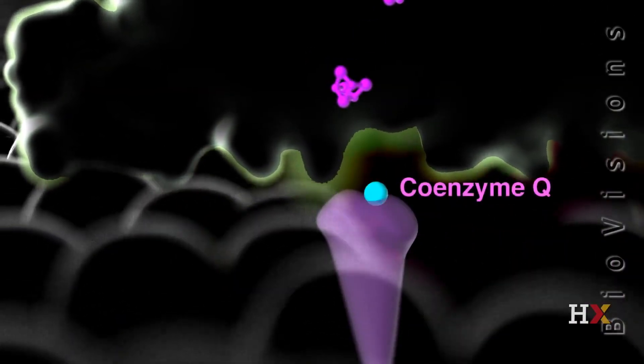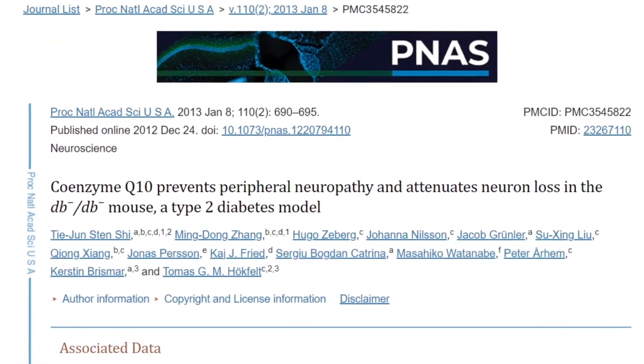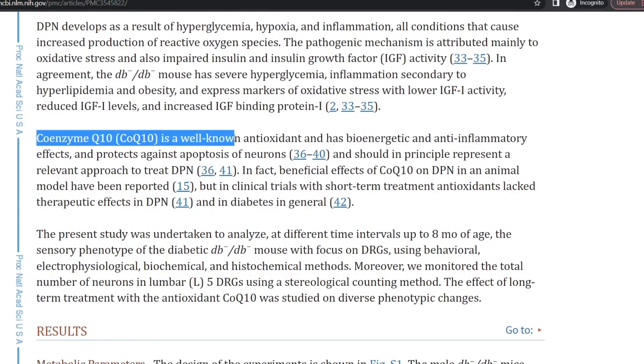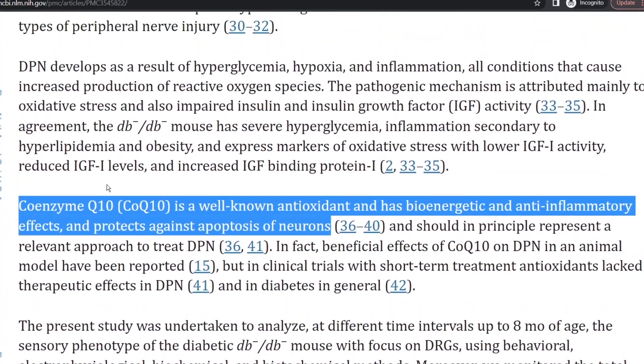The third supplement for neuropathy is CoQ10. Coenzyme Q10 is a potent antioxidant — it reduces nerve tissue damage from oxidative stress and can lessen damage to the nerve. One of the big roles CoQ10 plays is to generate energy, or ATP, in the cells. Given that ATP is used for all body functions, it's not surprising that low levels of CoQ10 have been linked to chronic diseases. For dosing, it seems that 200–400 mg per day can deliver those results.